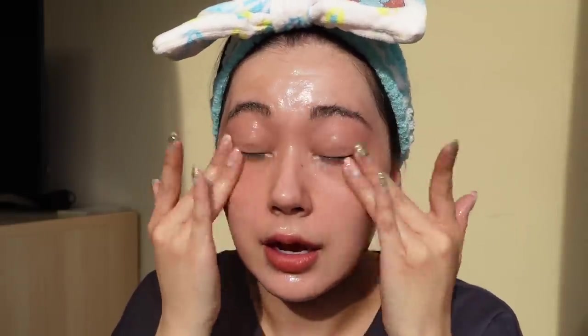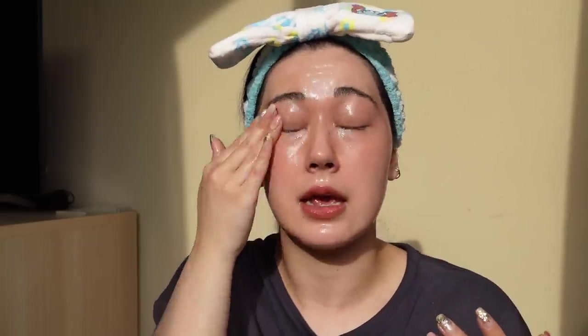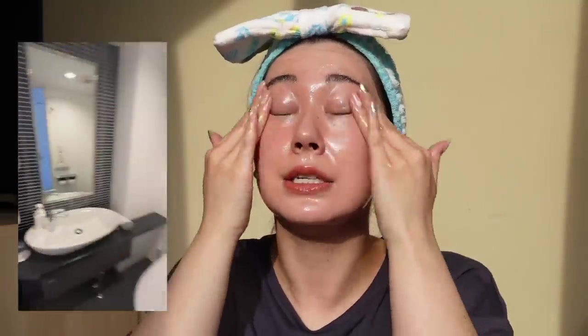Since I used the Heroine Make Mascara Remover first, removing the rest of the eye makeup is super easy — no tugging on the eyes needed. It's just off. This one also doesn't sting when I open my eyes. You can use it with wet hands and face, so you can use it in the bathroom or the shower, which I've been doing. Now that I've cleansed and rinsed, I'm going to move on to my second step cleanser.